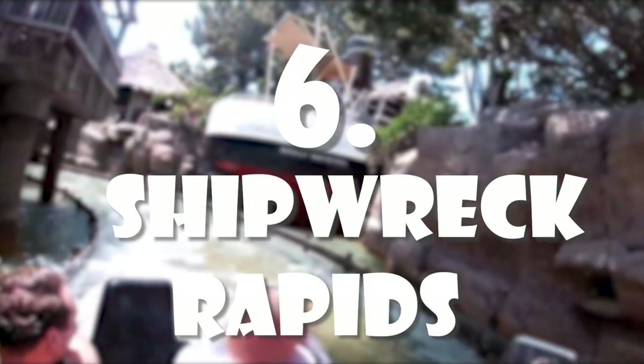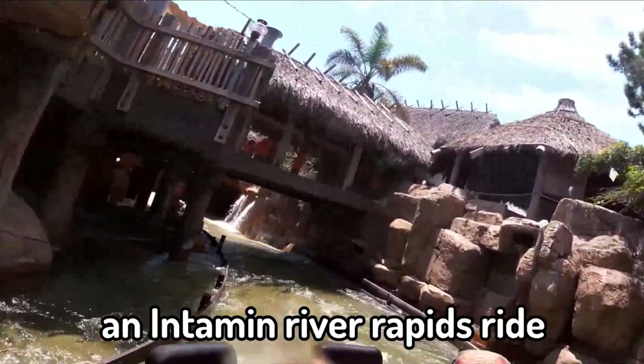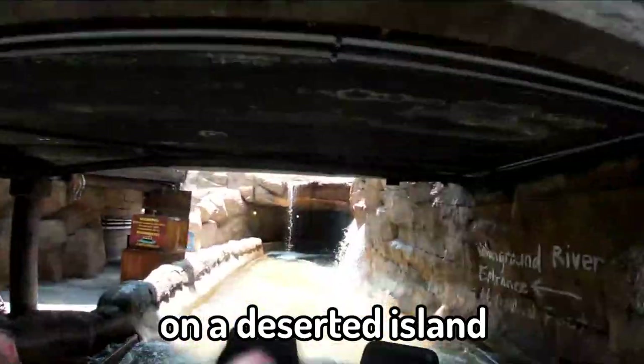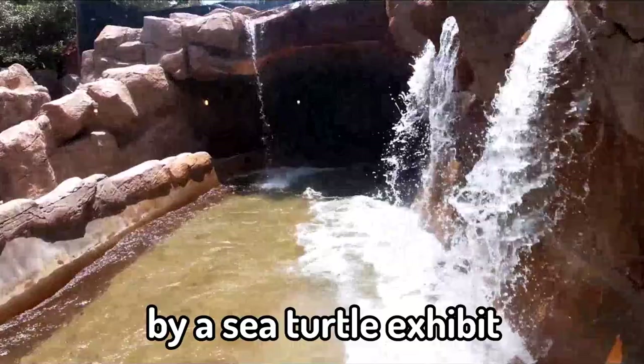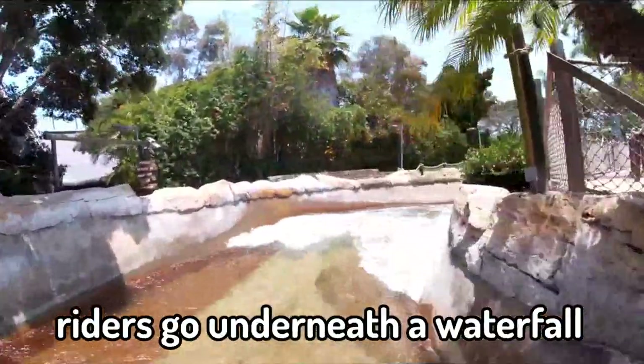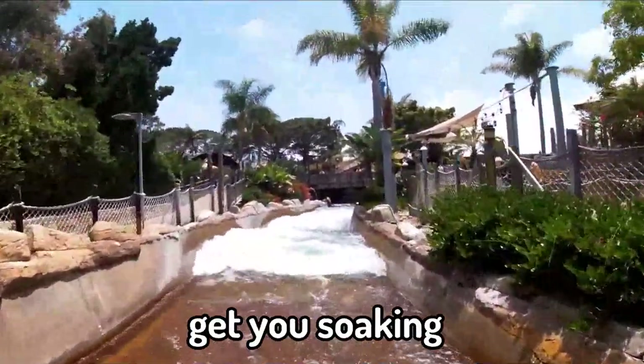Number 6: Shipwreck Rapids. Shipwreck Rapids is an Intamin River Rapids ride themed to a shipwreck on a deserted island. At one point riders pass by a sea turtle exhibit. There is also a point where riders go underneath a waterfall into a cavern. It's a ride that is sure to get you soaking.